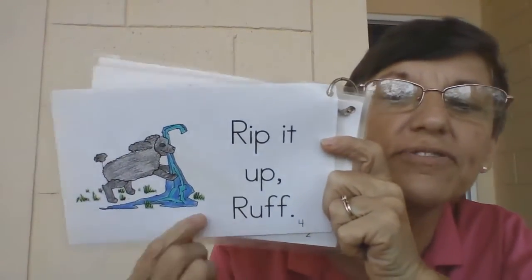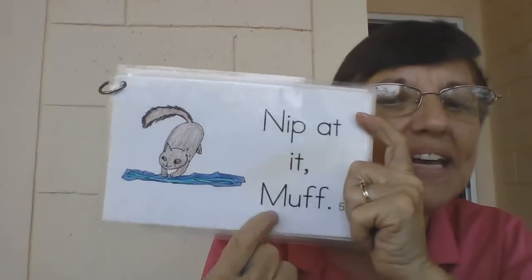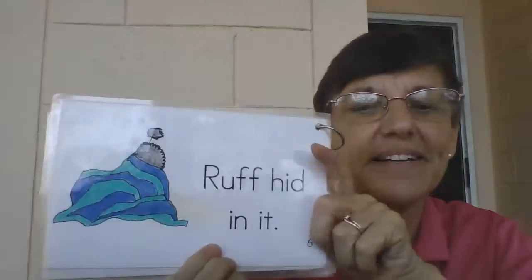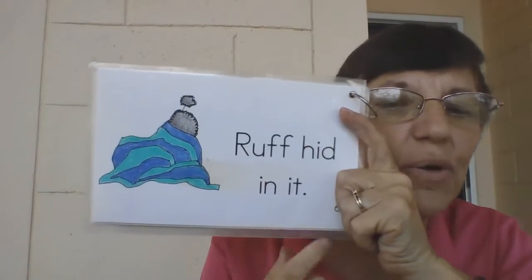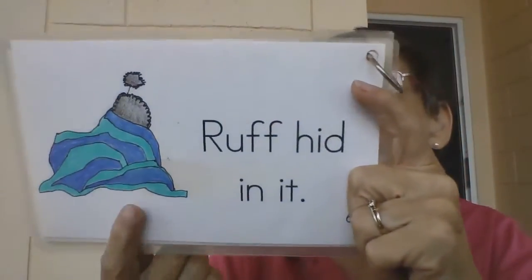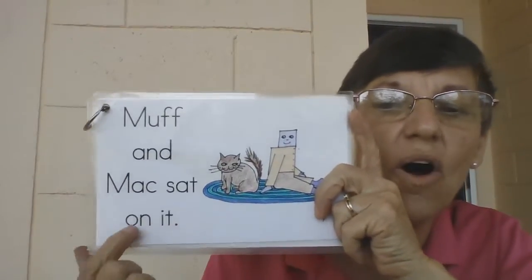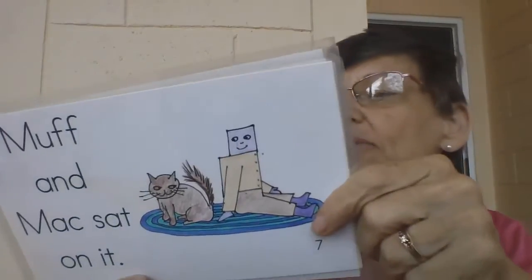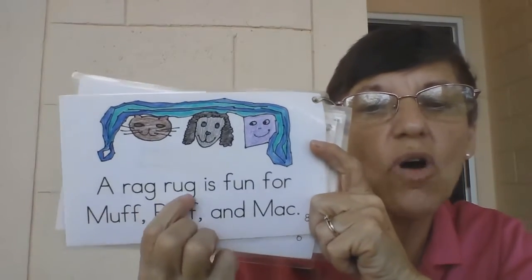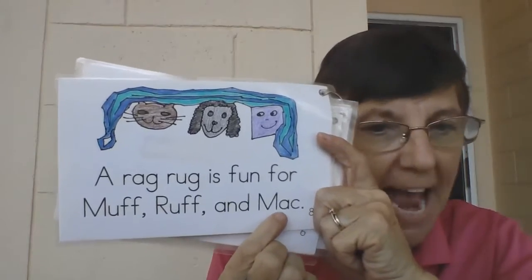Rip it up, Ruff! Nip at it, Muff! Ruff hid in it — where's Ruff? There's his tail! He's hiding! Muff and Mac sat on it. There they are, sitting on the rug. A rag rug is fun for Muff, Ruff, and Mac.